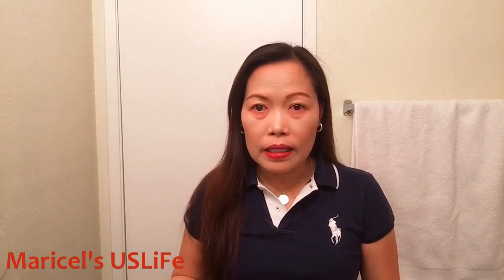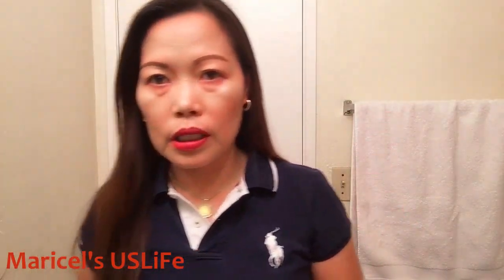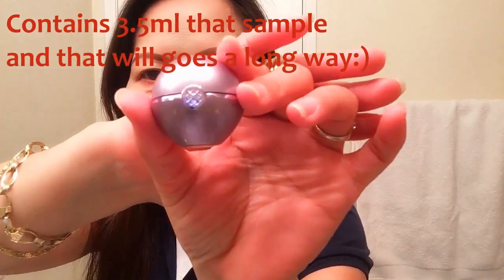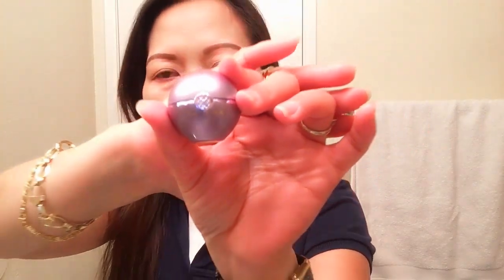Today we'll be talking about this eye treatment. All of us have different issues like dark circles, veins around the eyes, fine lines, or eye bags. Sephora sent me a sample of this — it's Tatcha, sorry, I was just so used to saying Tarte.